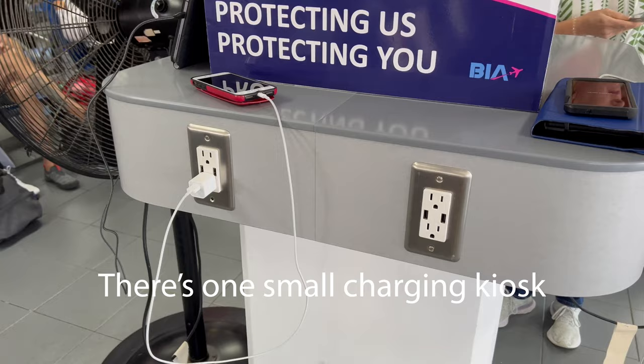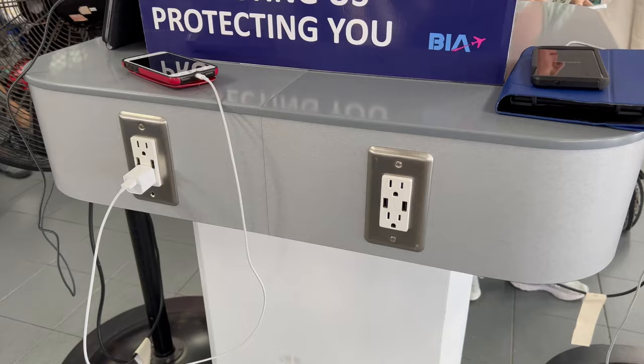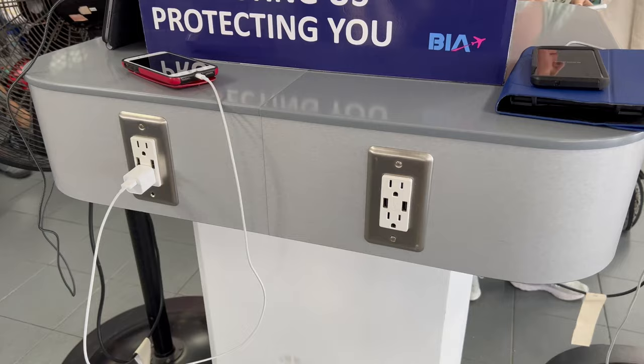Also, do bring a power bank to charge your accessories because there are no outlets. If you have an iPad, phone, or something, make sure it's charged. Sometimes the planes to and from Bonaire don't have outlets on them, even though they say they do, or they're worn out and your plug won't stay in. So bring a charging bank — a good little travel-sized one. Charge your phones before you get on the plane, and offer it to a neighbor in the waiting area.